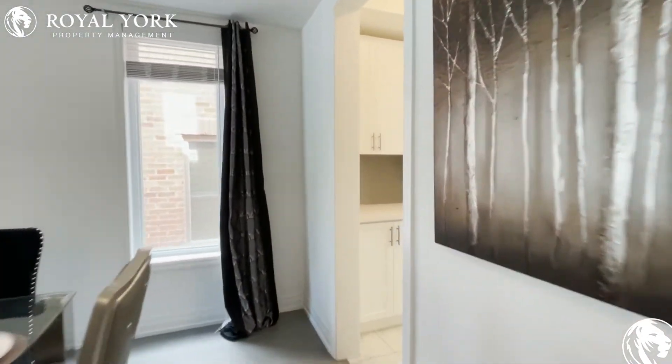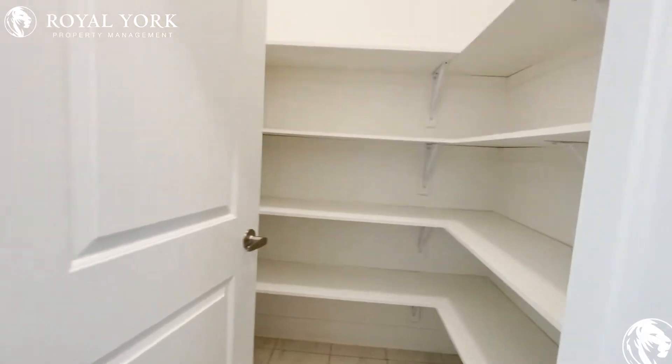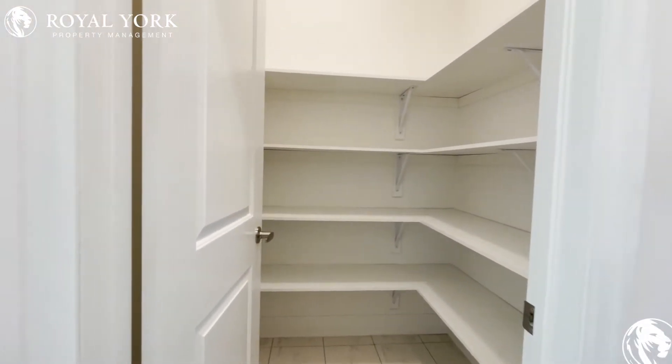As we move along, we have a bit of a pantry slash bar over here, and then you have your pantry situated on the right. It is huge and you have your pre-installed shelving.